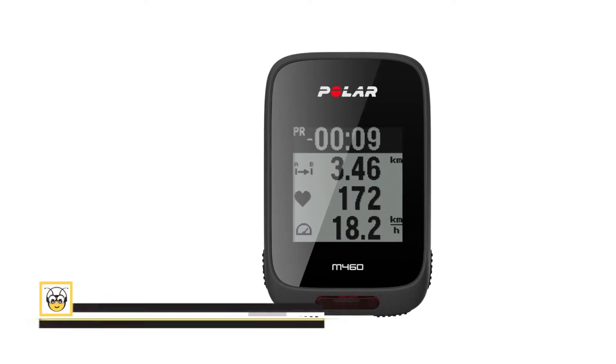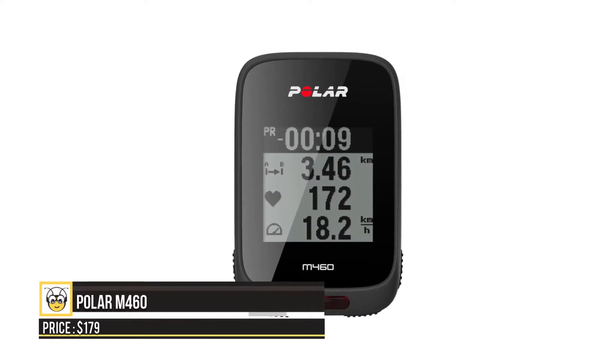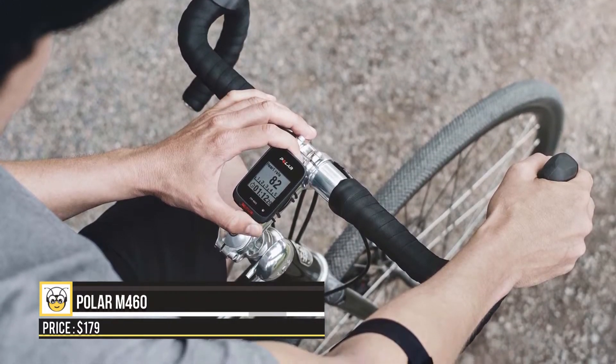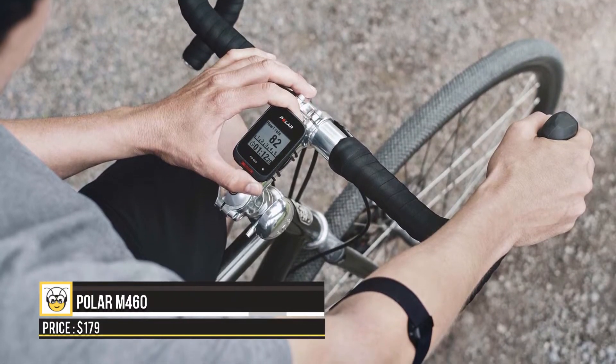First up is the Polar M460. This device integrates high-tech functionality with a simplistic design, featuring a smooth surface topped by a sleek minimalist screen. The GPS that comes with the device is hyper-accurate and is paired with an internal parameter which keeps track of altitude, distance, and speed while mapping the route and gradient.